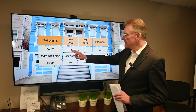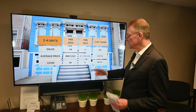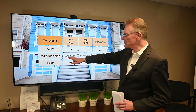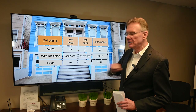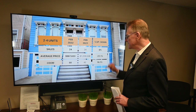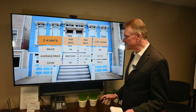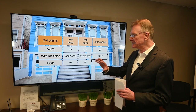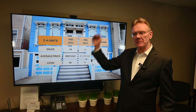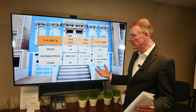Getting right into this — for the first two months we've had 24 sales, coincidentally exactly the same as we had last year in the two-to-four unit category. The average price is approaching $968,000, and that's a decline of 21%. I assure you the market has not fallen by 21%; it just means that with this very small sample, in the first two months of last year there were a few higher-end properties that sold, which skews the numbers, but it is what it is.